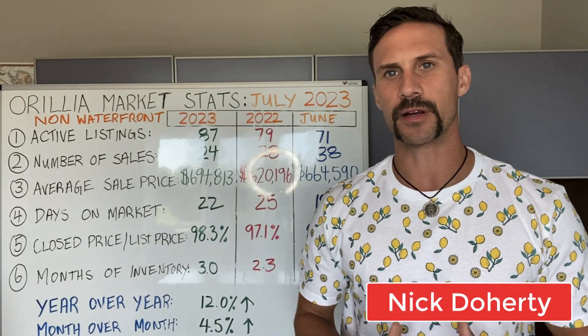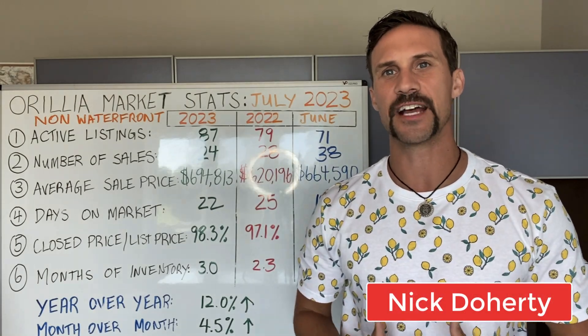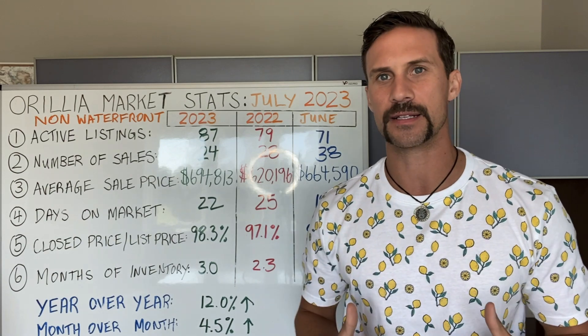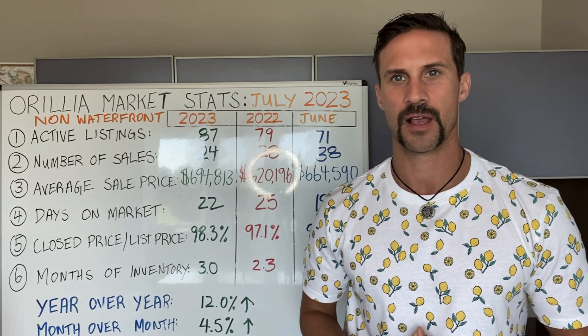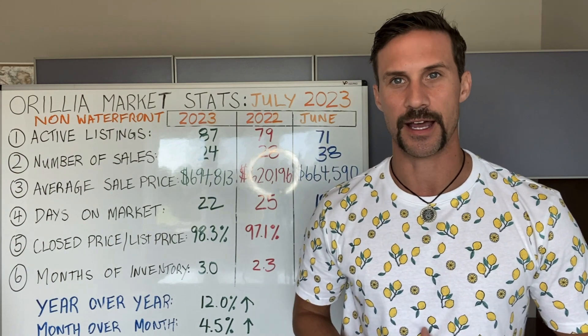Hey, it's Nick Doherty here, and I'm excited to bring to you what is going on in the residential non-waterfront real estate space here in Orillia in July 2023. So let's get into that right now.